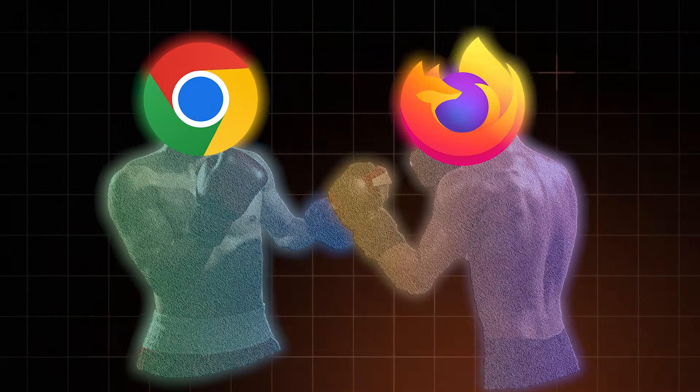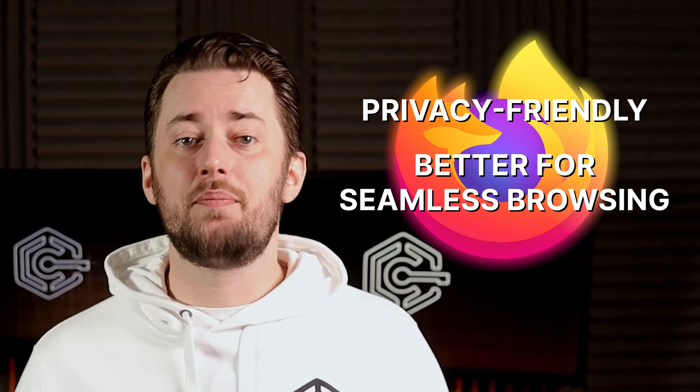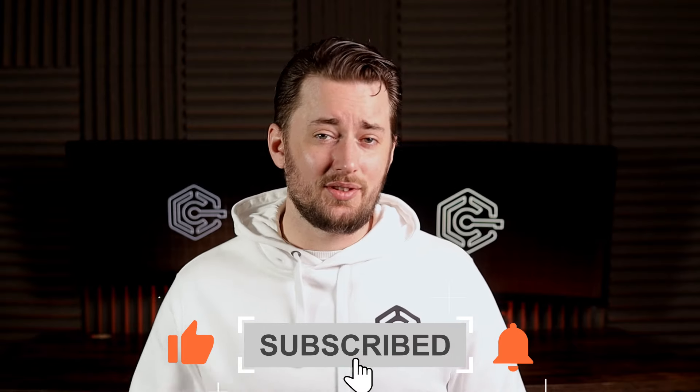At this point, you probably realize that in a Chrome vs Firefox comparison, I heavily lean towards Firefox. That's my preference, but the facts don't lie: Firefox is a much more privacy-conscious choice and better for seamless browsing, especially since it doesn't limit ad blockers and can block autoplay videos on its own. Chrome isn't evil and it's not bad — it's just much less private and more resource demanding. Let me know in the comments which browser you're using, and if you liked this video, please drop a like and subscribe to my channel.